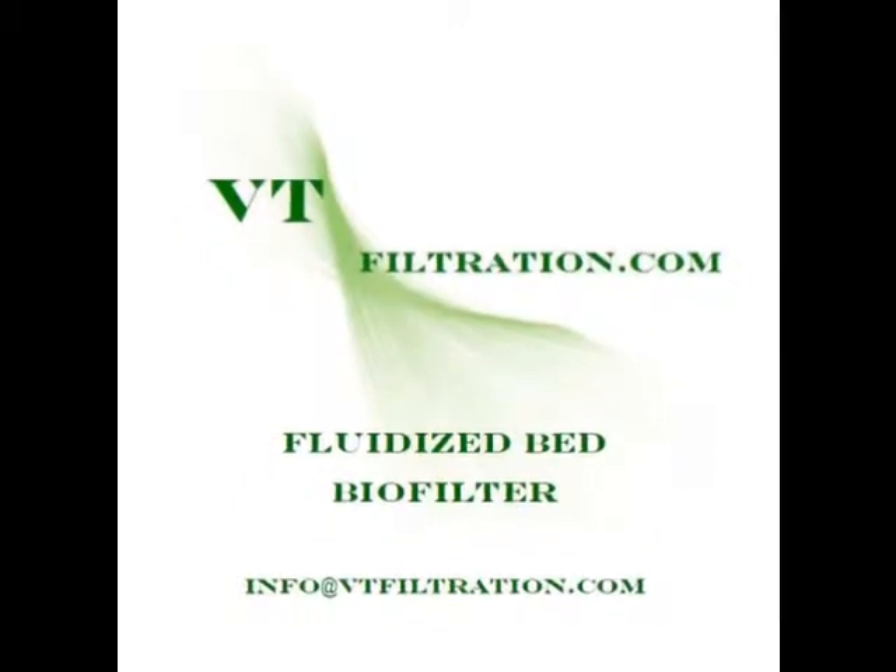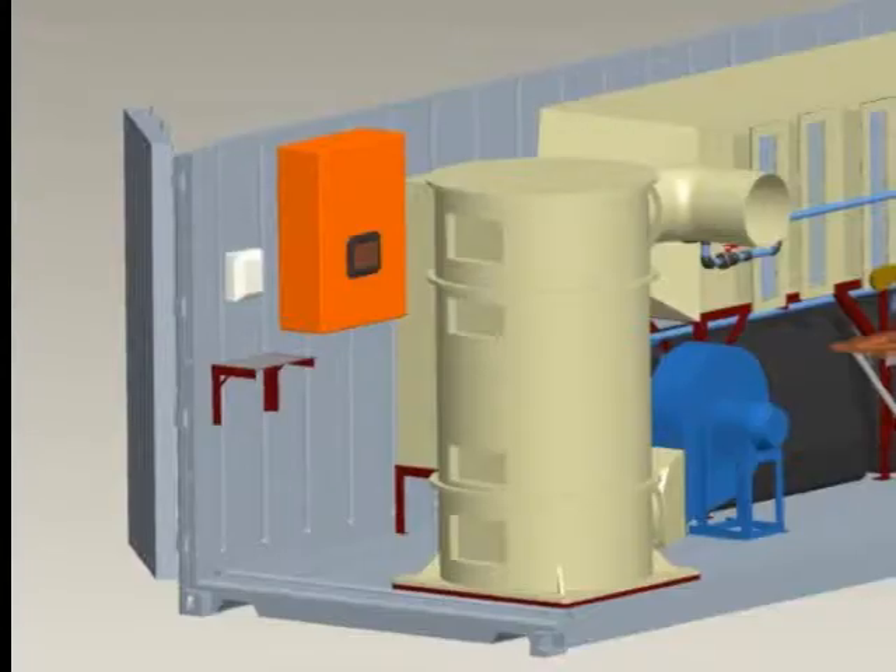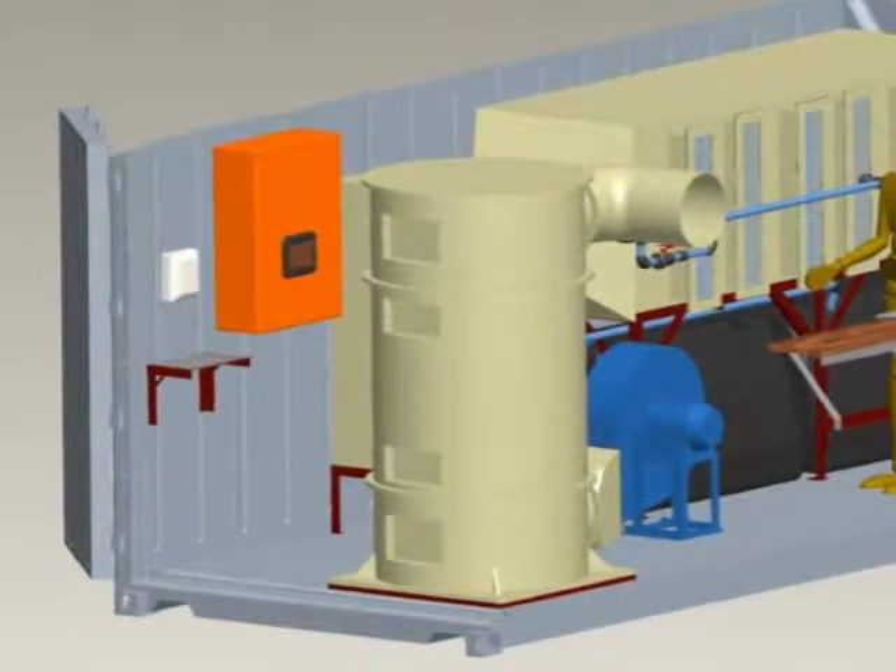Welcome to VT Filtration Fluidized Bed Biofilter, revolutionising odour and VOC control.